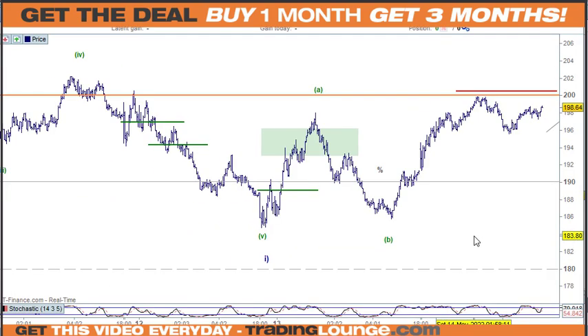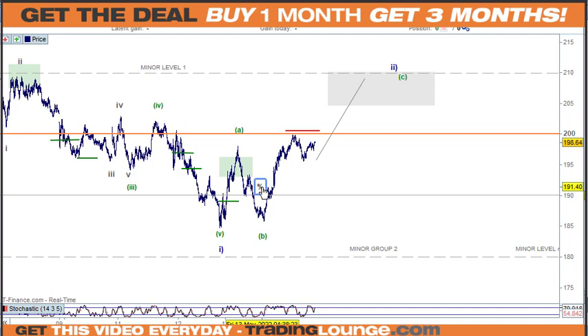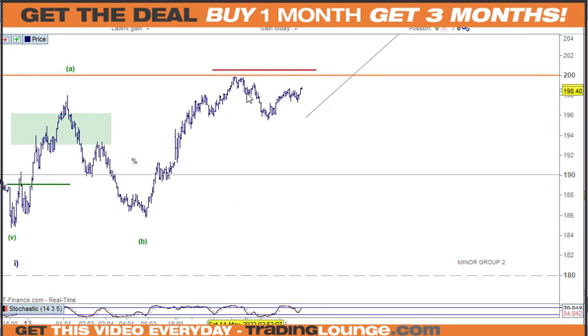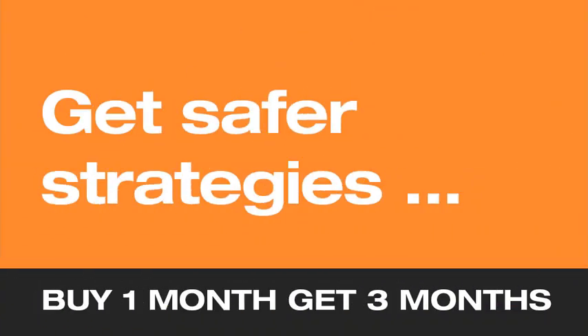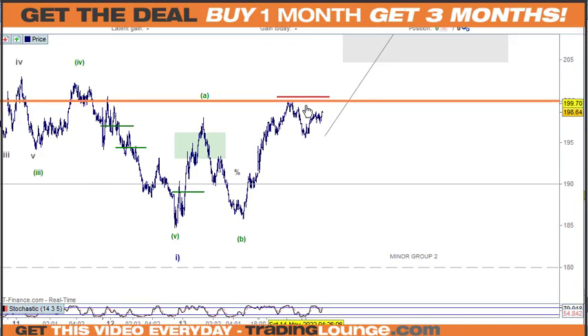Coming back to the 100-tick chart for Meta — we took some money off the table. We've got a nice little impulse wave here, though it could be a little ABC pattern. The problem is it looks a bit corrective in one part and a bit impulsive in another. We can bring the stop down on top of this structure — it looks impulsive to me — so yeah, we need to be out of this one.